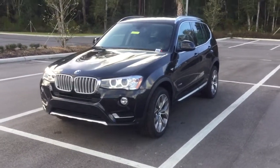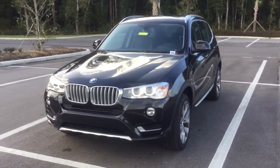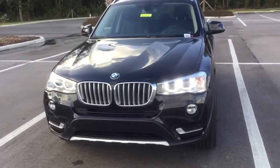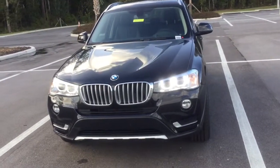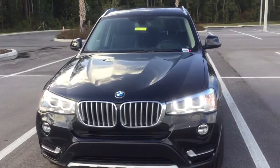Thank you so much for your interest in the 2015 BMW X3. This is an amazing machine with a 6-cylinder, 3.0-liter engine. It's all-wheel drive with an 8-speed automatic transmission, and its fuel efficiency is 19 miles per gallon city and 26 miles per gallon on the highway.